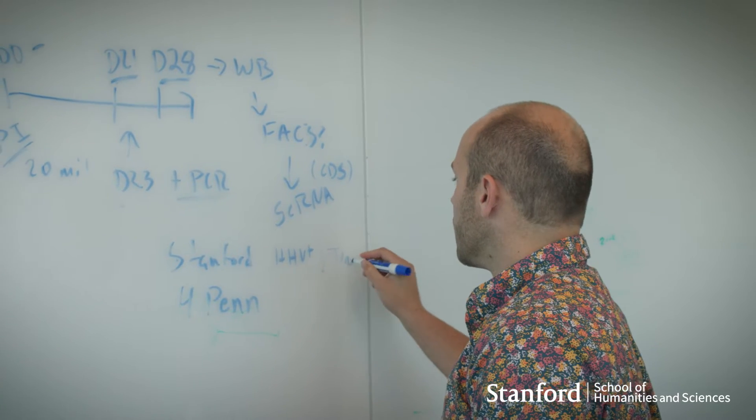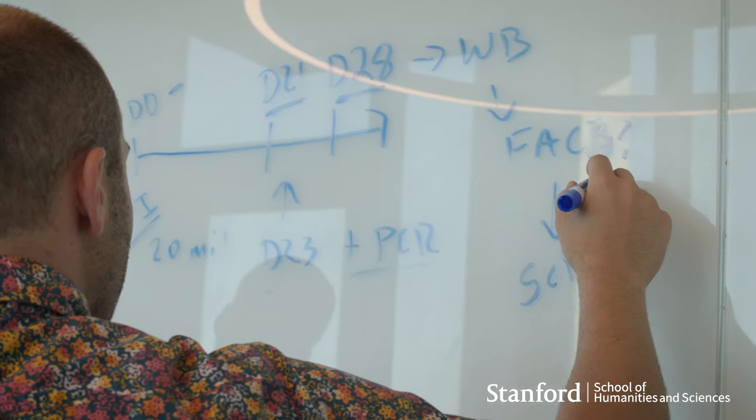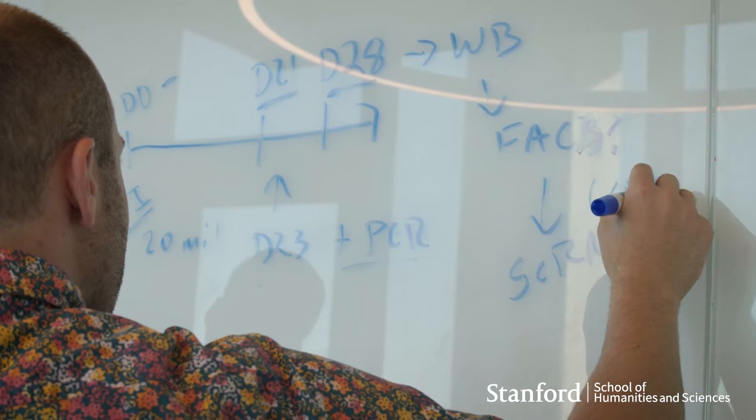With the early support and the commitment from Stanford through this fellowship, I've been able to take a more ambitious path towards trying to do very difficult but meaningful science.